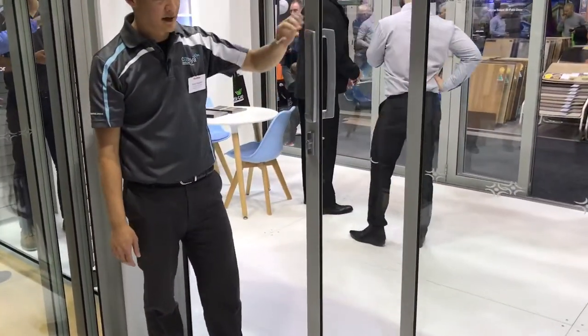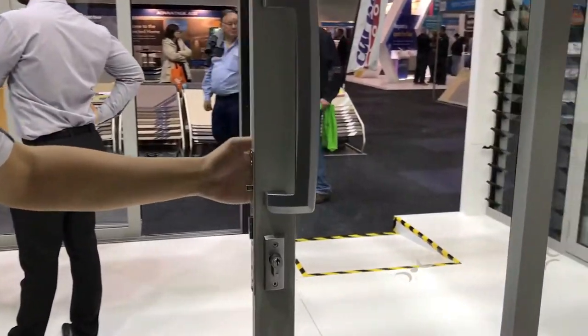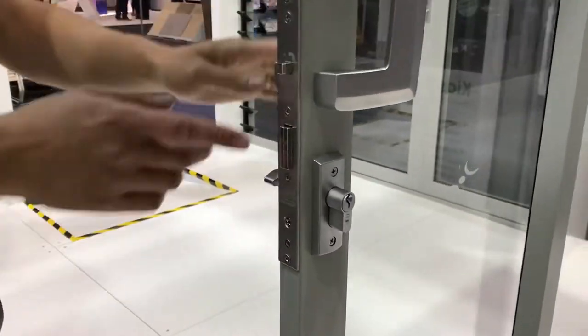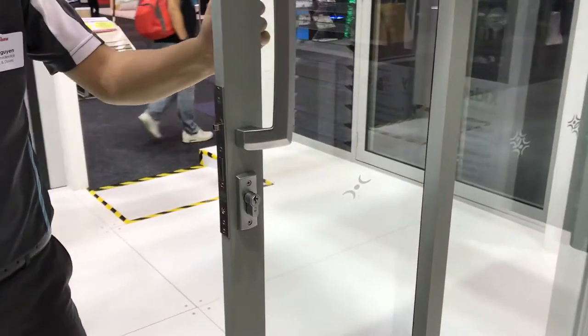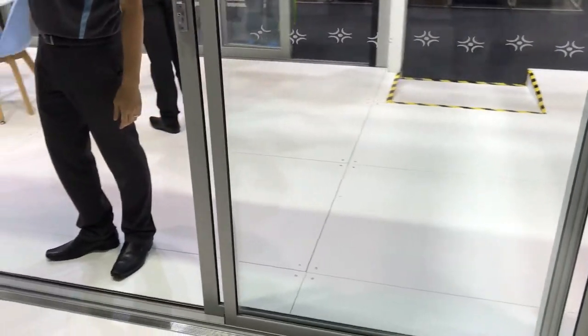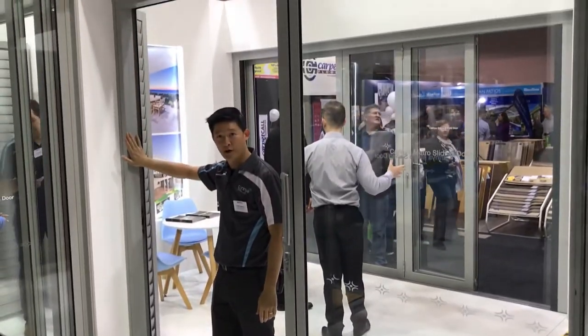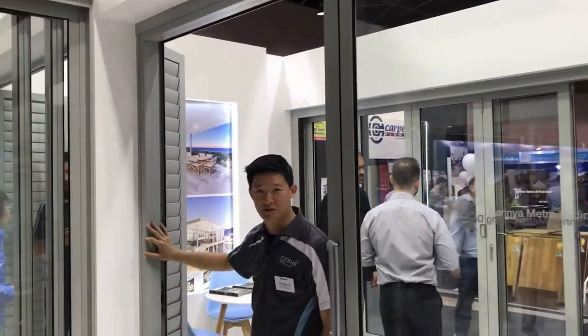There's also a nice big D handle which gives you more leverage, and it also comes with a mortise lock. The frame itself is nice and flush with a flat infill all the way around, giving you that nice complete finish in our sliding door system.